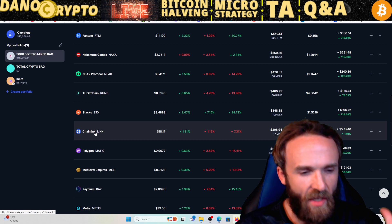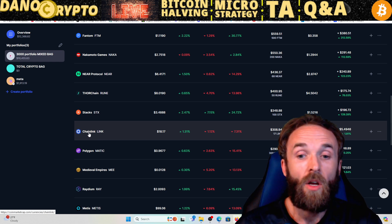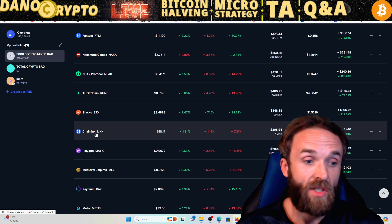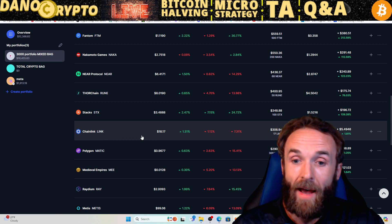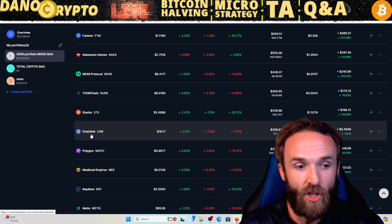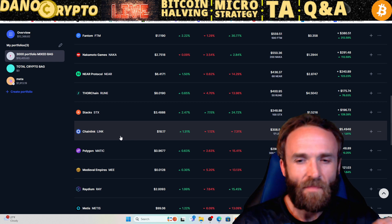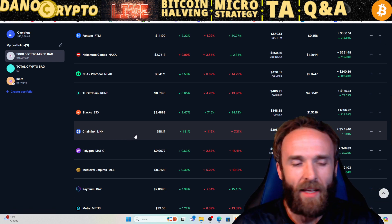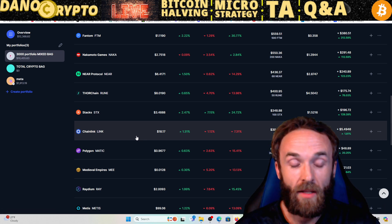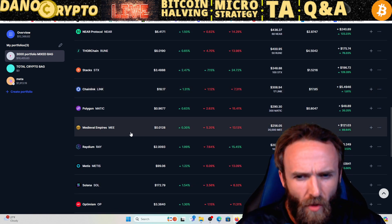Which coin do I think will be the safest, easiest 10, 15, 20X? Something like Chainlink. Chainlink went as high as $50 to maybe $53 in the previous bull run in 2021. This coin is very crucial in the operations of DeFi as a whole. The OGs love talking about Chainlink — they like to say that Chainlink has the most partnerships out of every single coin in the ecosystem, which is true. I think that alone is super bullish for Chainlink, so it's definitely one of my top picks.